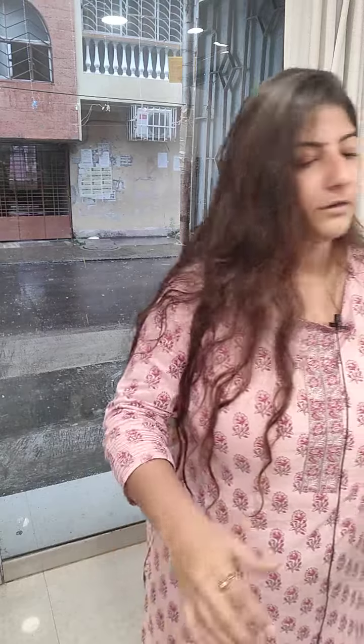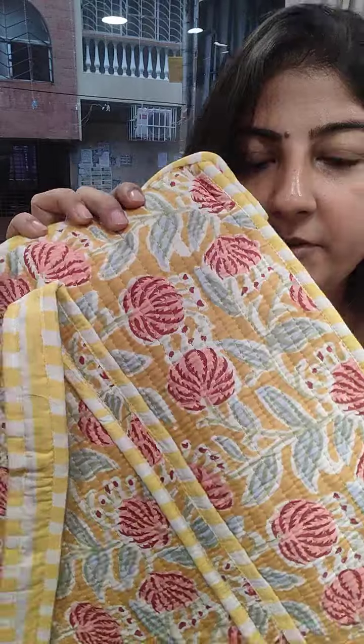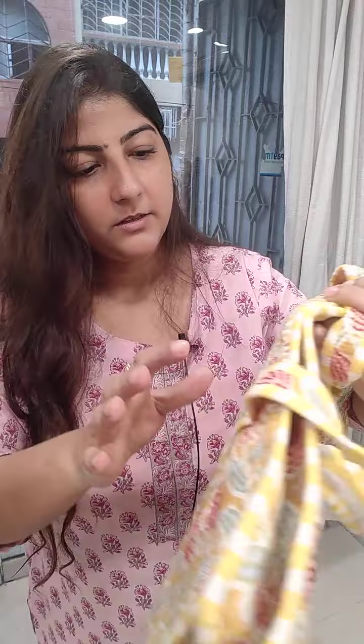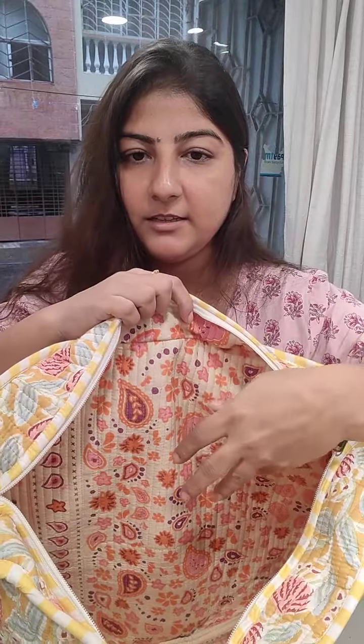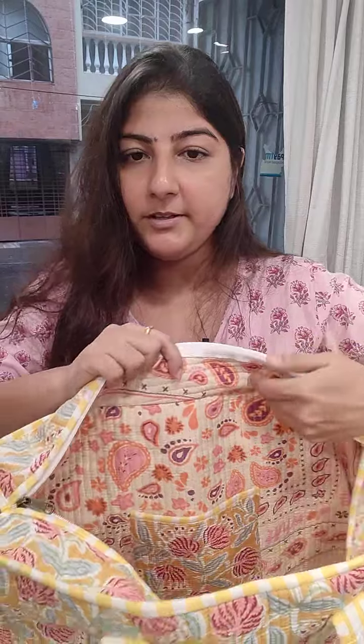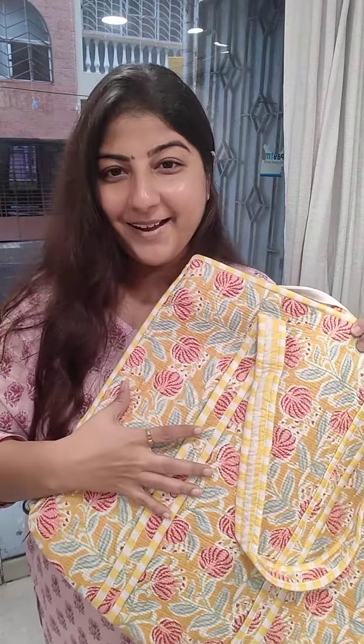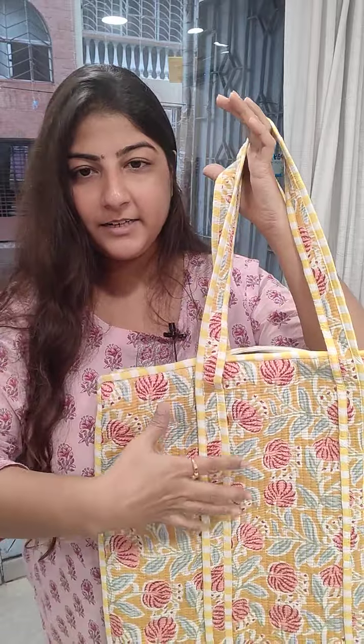Next one — just see this very sweet print. The good thing is you can wash these bags and year after year you can definitely use them. The prints inside are also very nice. I'm loving the prints for this particular stock. This is a very pretty one — like a sweet smile. I keep the name 'Sweet Smile' for this particular bag. Price is 950 plus shipping.